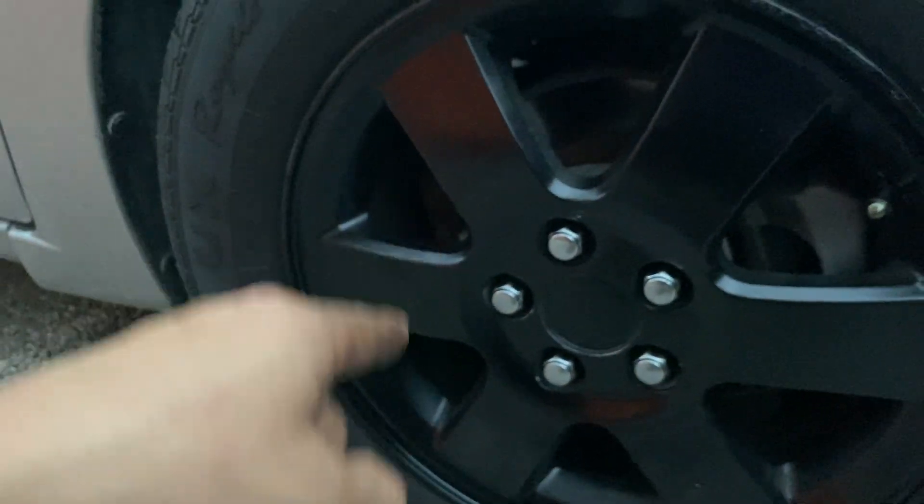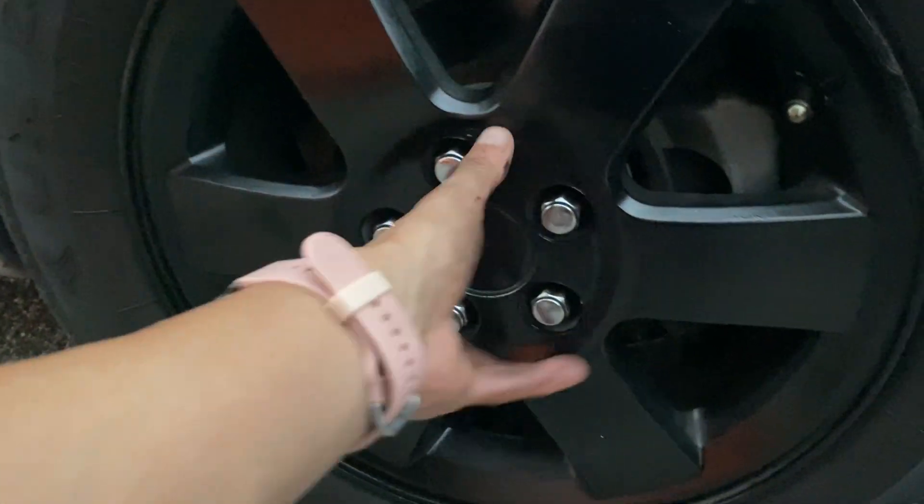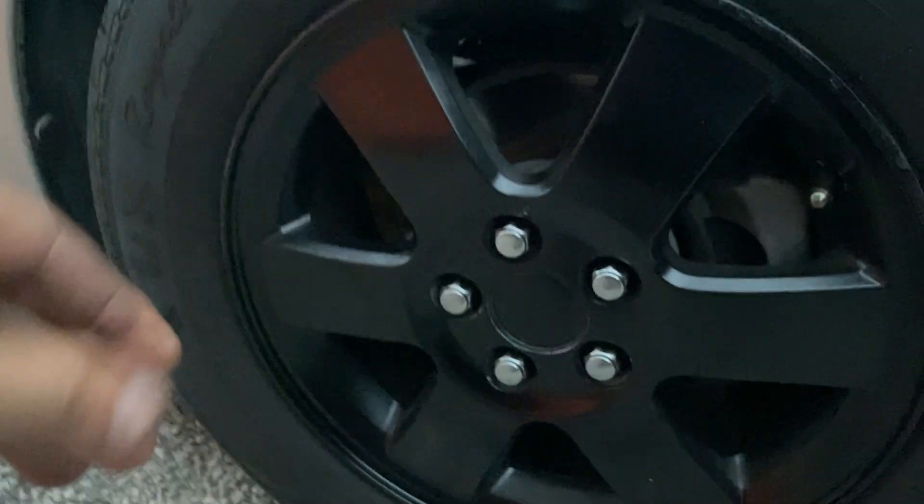Here's the best part — the lugs that were on those wheels actually bolt onto these wheels too. So that's actually pretty nice. I like that.